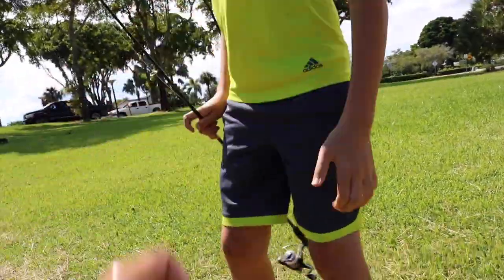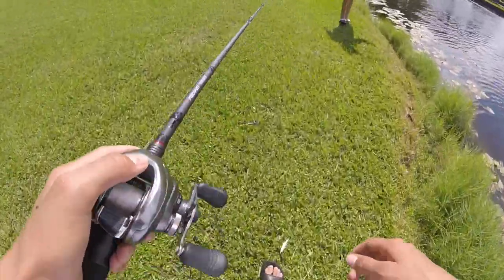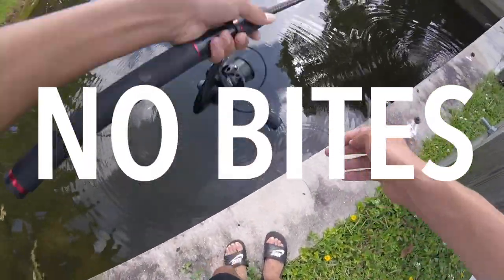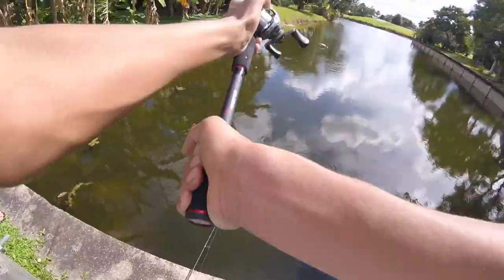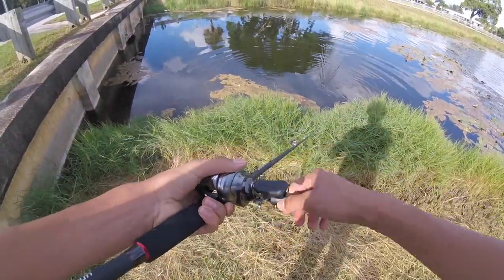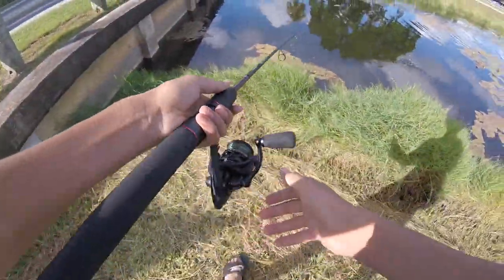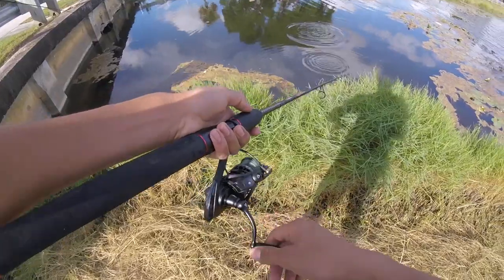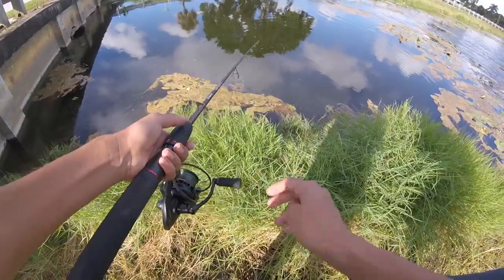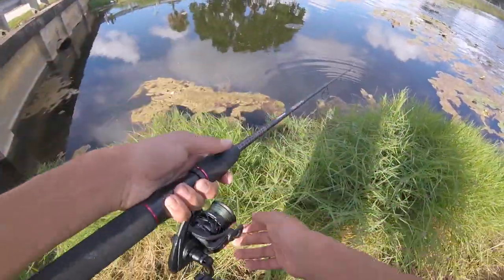There he goes — let's go guys! Now you gotta get one. Let's switch spots. Got him — it's literally huge, there's two of them. They're on a bed. We can easily get these. They're on beds, which means they're not supposed to eat. But if they get angry enough, they eat. So you just keep casting until it eats.